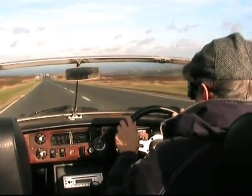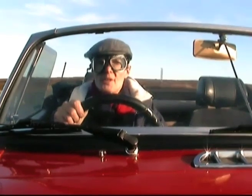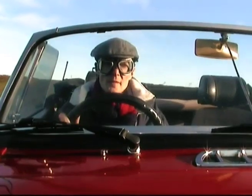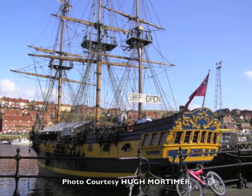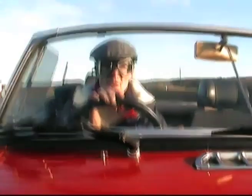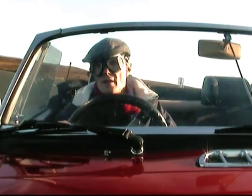Absolutely stunning scenery. And the other thing is, if you're going towards Whitby, Whitby is a very attractive sort of town. It's got a nice fishing harbour. It's got a huge ship there called the Grand Turk. That's well worth looking at. It's got Whitby Town - they play top class football. It's a nice road.